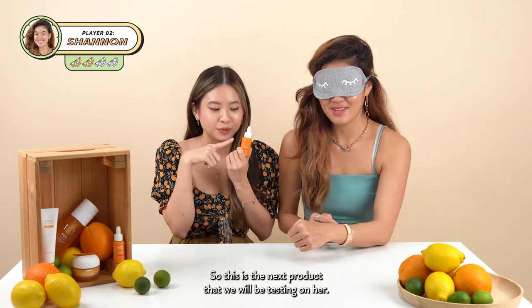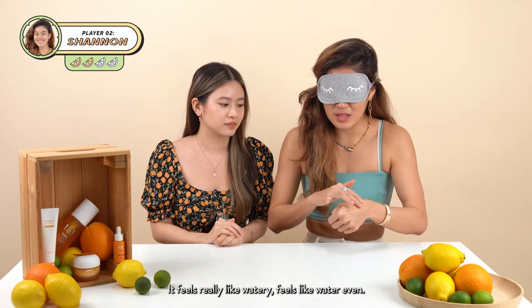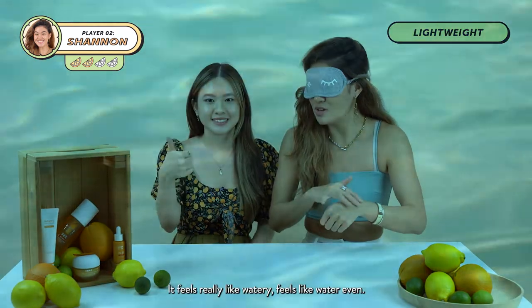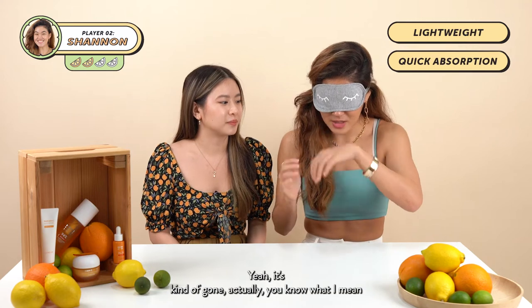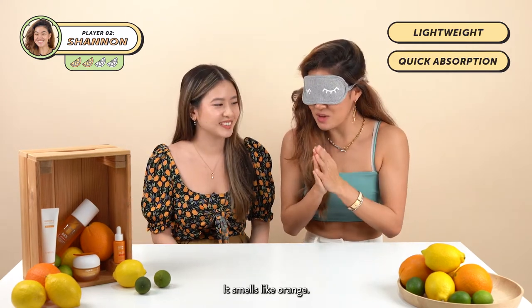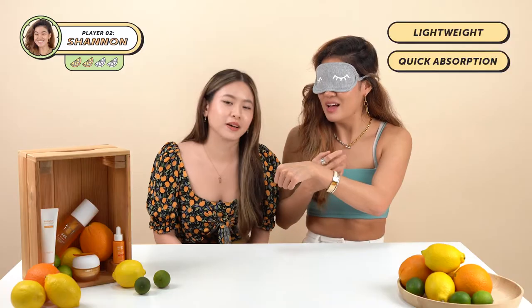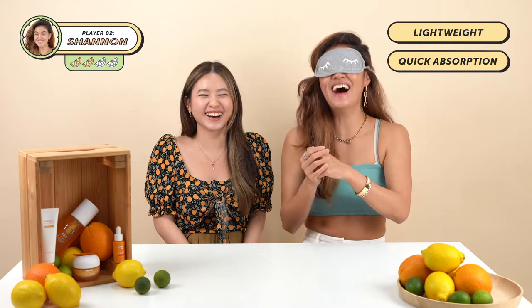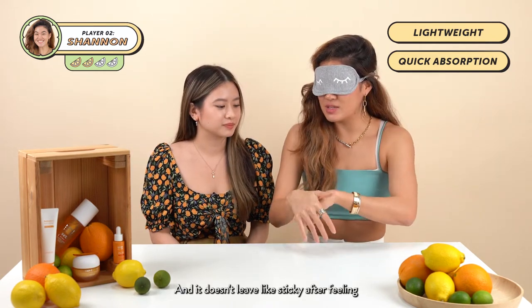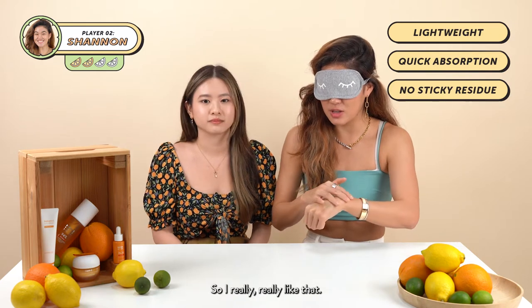So this is the next product we'll be testing. It feels really watery — like water even. It absorbs really quickly; it's kind of gone, actually. It smells like orange, like citrus. And it doesn't leave a sticky after-feeling, so I really like that.